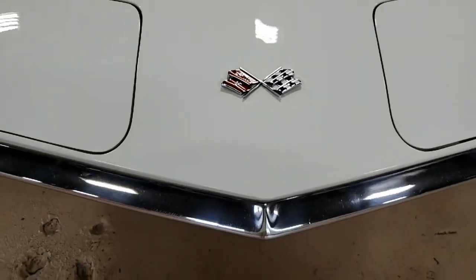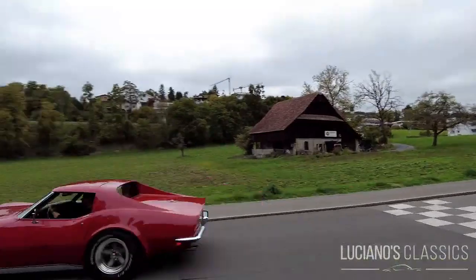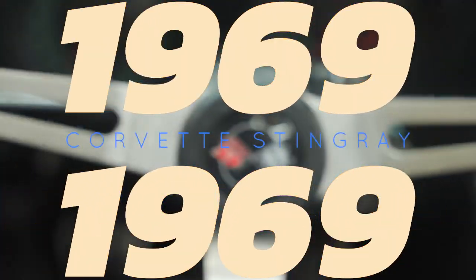Hey, it's Jeff with CarPop Art. Today's iconic car is the 1969 Chevrolet Corvette Stingray.